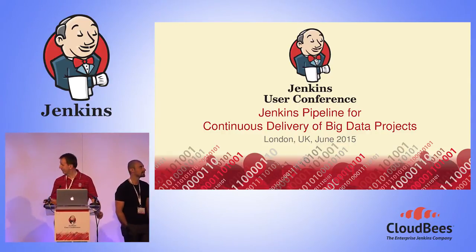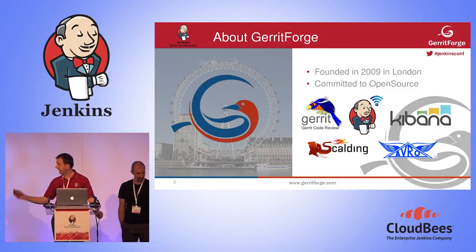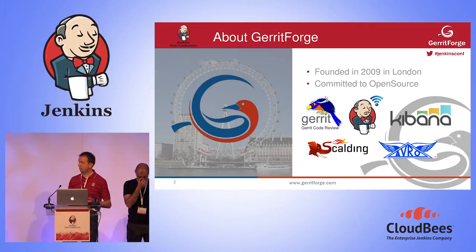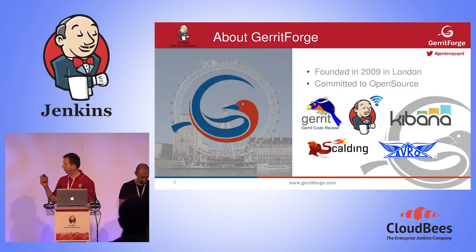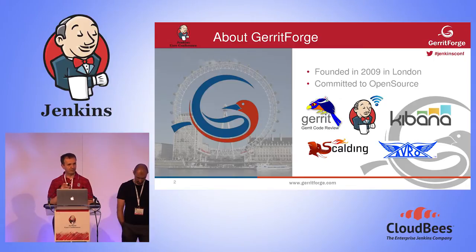Thank you very much for coming. So who we are: our name is Gary Forge, we are a company focused on Gerrit. We are going to show you how you can use code review, continuous integration, and continuous delivery in a scenario that is not very common for these practices — that is large-scale big data projects. We basically do open source; we are one of those companies paid by our clients to write open source and fuel innovation.